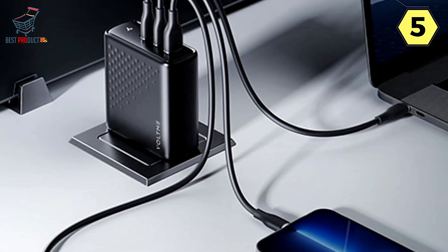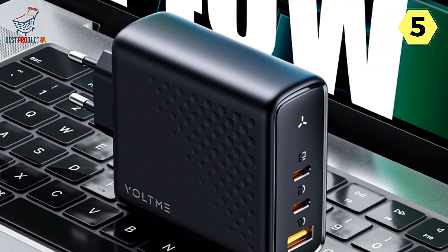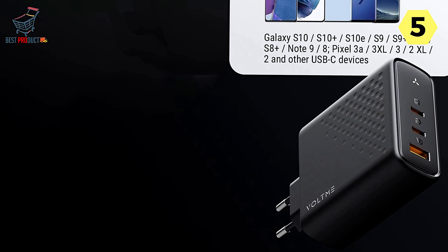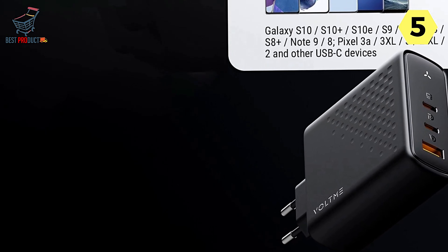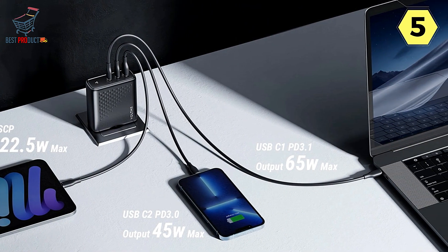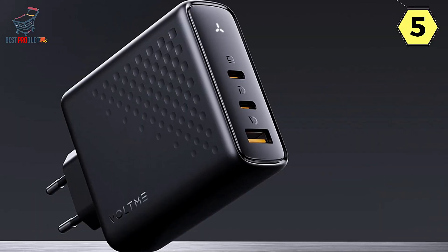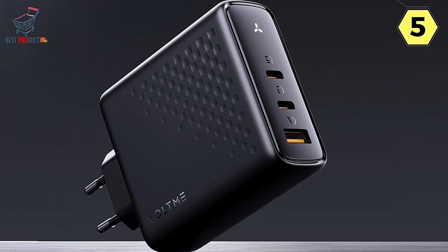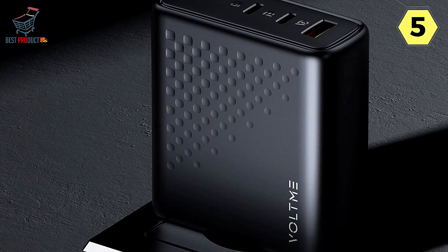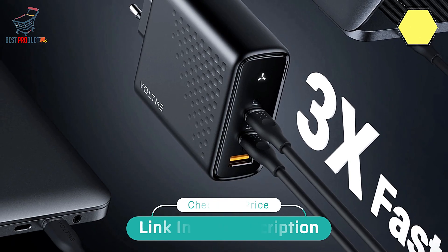In terms of compatibility, the Voltme 140W charger covers a wide range of devices, from laptops like the MacBook Pro and Dell XPS to smartphones like the iPhone and Galaxy series. In conclusion, its combination of GaN3, V-Dynamic, PD 3.1, QC 5.0, and PPS technology makes it a versatile and powerful charger. If you need a fast, reliable, and compact charger, the Voltme 140W is a top choice — the perfect companion for both travel and everyday use.